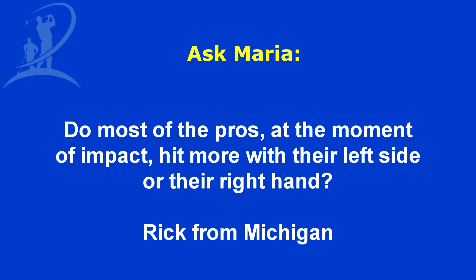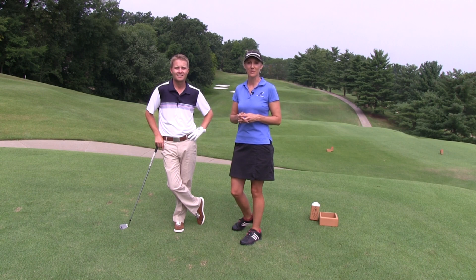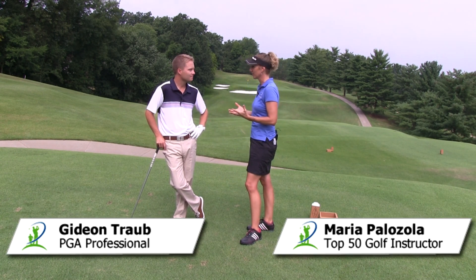Hi, I'm Maria Palazzola with MyGolfInstructor.com, and today I've got a question submitted by Rick from Michigan. His question is: do most of the pros at the moment of impact hit more with their left side or their right hand? To answer your question here today, Rick, I am with Gideon Traub, PGA Head Professional at Forest Hills Country Club.